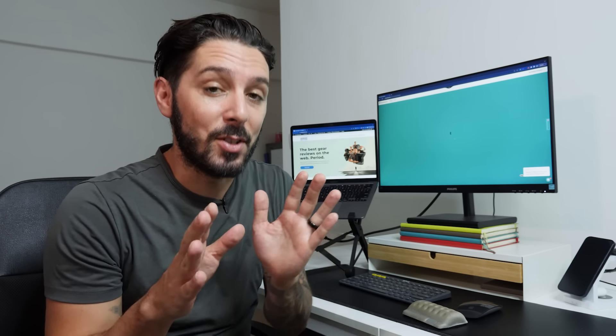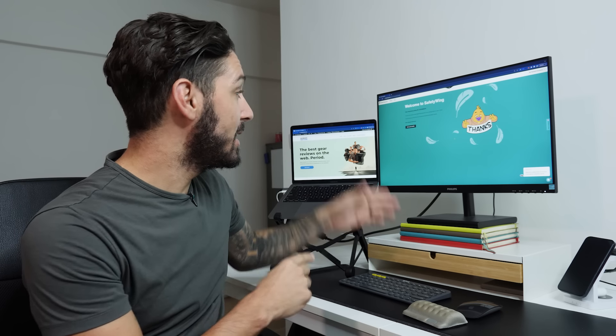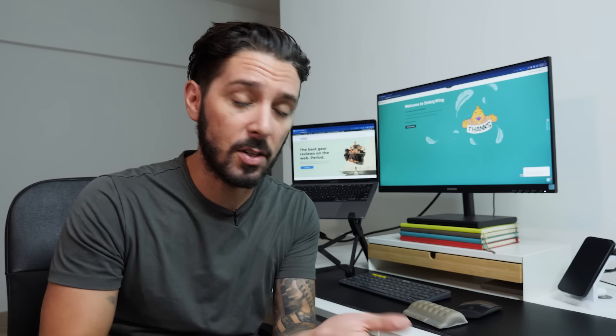I've used a lot of insurance companies — it is not that quick, it is not that easy. Welcome to Safety Wing. If you're looking for travel insurance as a digital nomad, check out Safety Wing. That was fast. Back to the review.